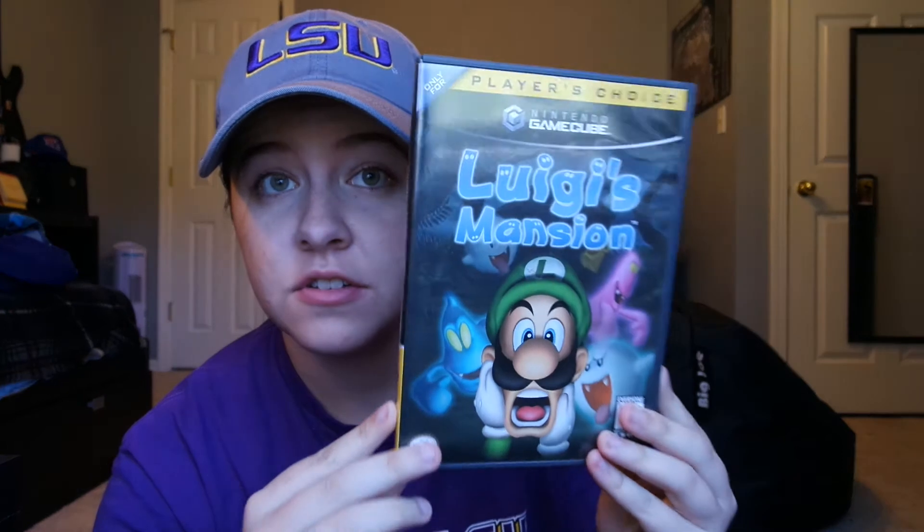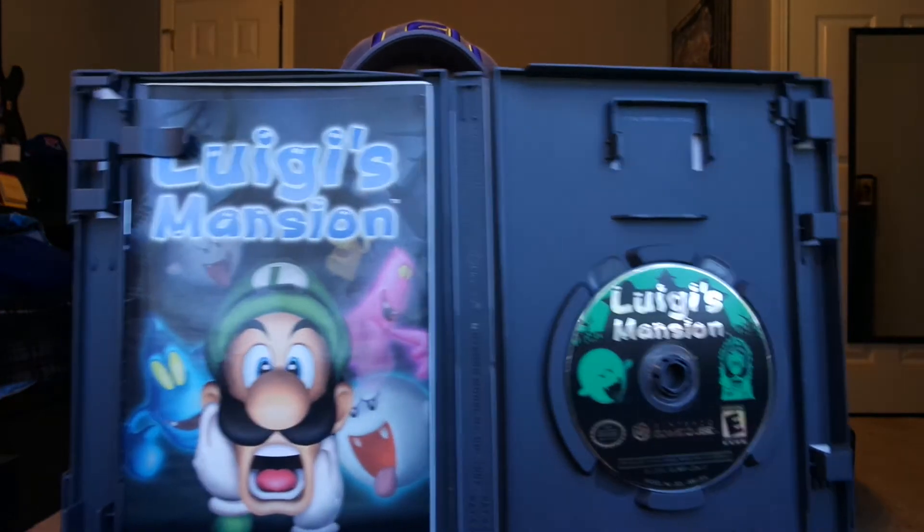These next three things are from GameFlip. The first thing is Luigi's Mansion for $28 free shipping, which is not very cheap, but I wanted this game so bad so I went ahead and got it. It's complete with manual. Been playing it — it's fun, it cracks me up when he's looking for Mario and he's like 'Mario!' — cracks me up.